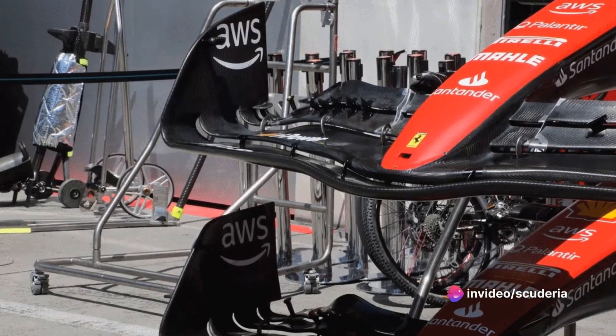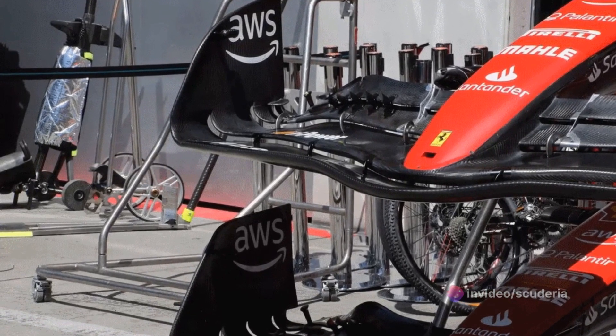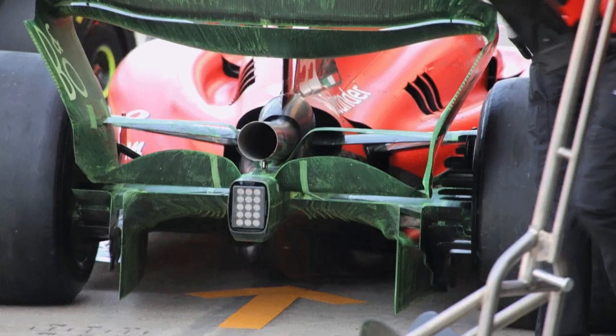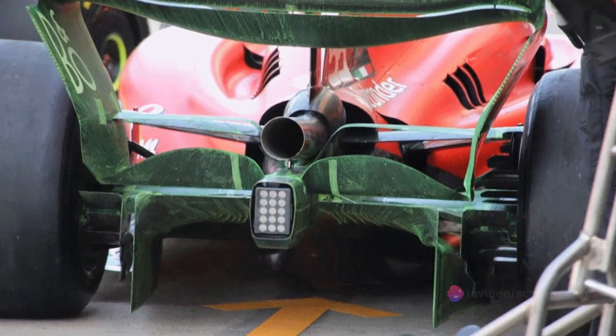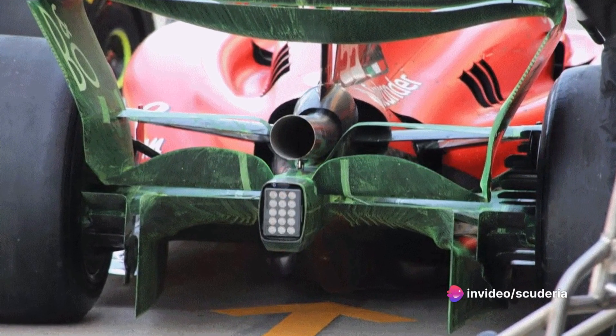A new front wing design was employed at the Austrian Grand Prix, with the C-shaped cutout in the endplate filled in once more and a small winglet incorporated instead. The shape of the endplate's leading edge was altered too.